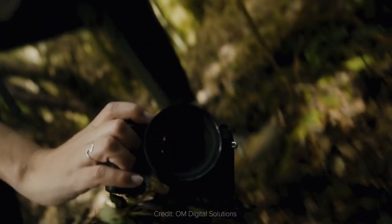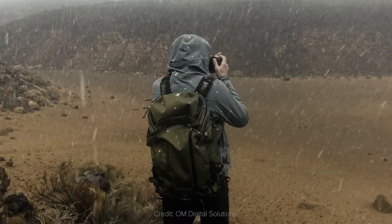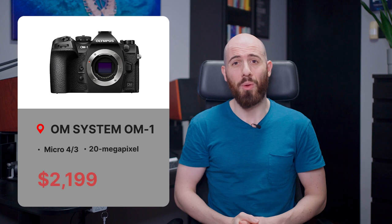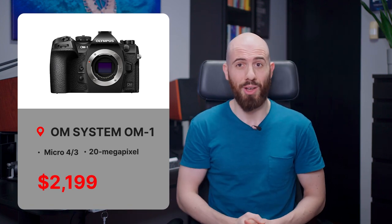The OM-1 feels like Olympus' swan song, where it can exit the photography market with a mic drop. The OM-1 will be available in March 2022 for $2,200, and you can pre-order it from the link in the description.